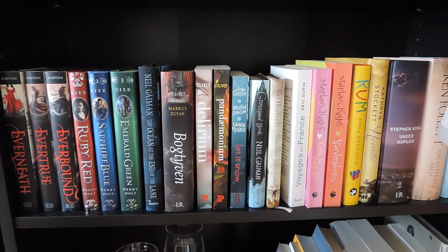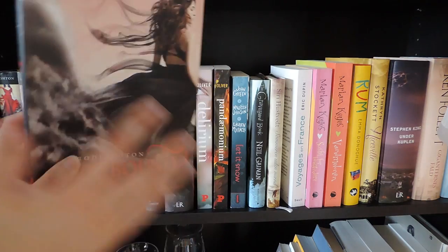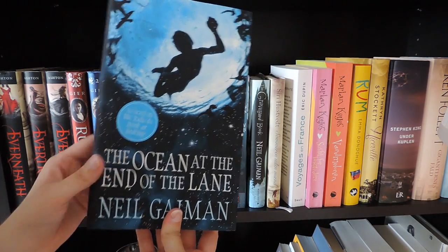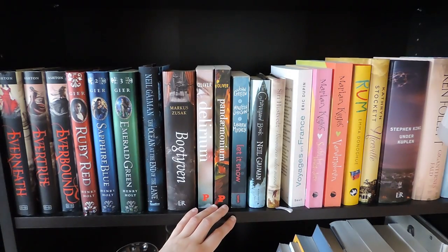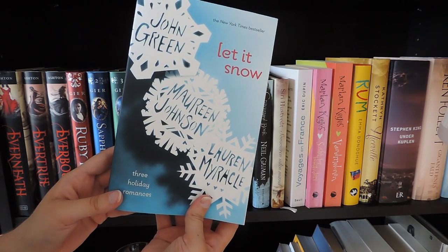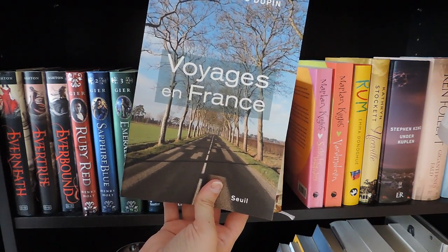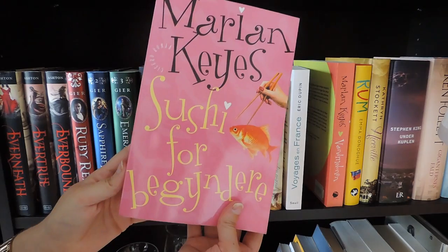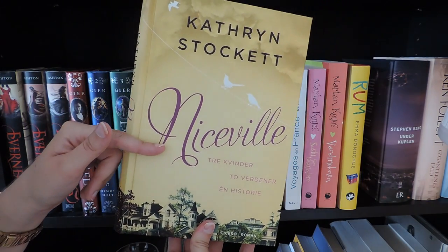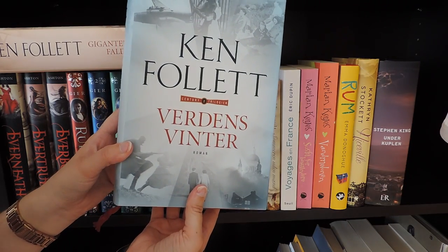This shelf has no particular order so I'm just going to start. Over here I have The Everneath series by Brodi Ashton: Everneath, Everbound, and Evertrue. The Ruby Red series by Kerstin Gier: Ruby Red, Sapphire Blue, and Emerald Green. The Ocean at the End of the Lane by Neil Gaiman. The Book Thief by Markus Zusak. The first two books in the Delirium series by Lauren Oliver: Delirium and Pandemonium. Let It Snow by John Green, Maureen Johnson, and Lauren Myracle. The Graveyard Book by Neil Gaiman. The Summer Without Men by Siri Hustvedt. Two books by Marian Keyes: Sushi for Beginners and Watermelon. Room by Emma Donoghue. The Help by Kathryn Stockett. Under the Dome by Stephen King. The Fall of the Giants and World Without End by Ken Follett.